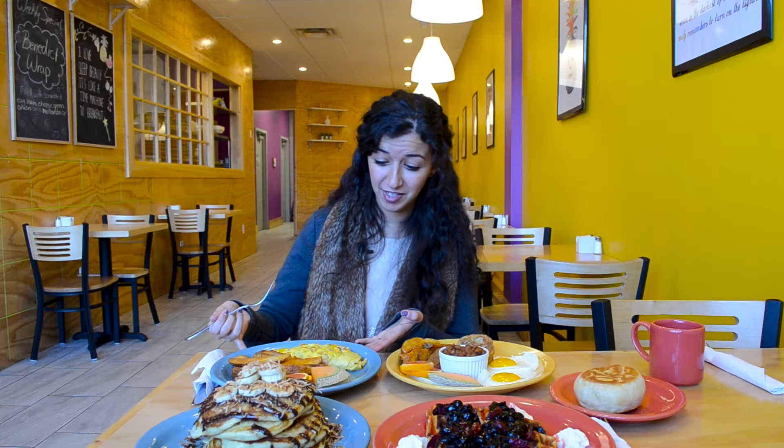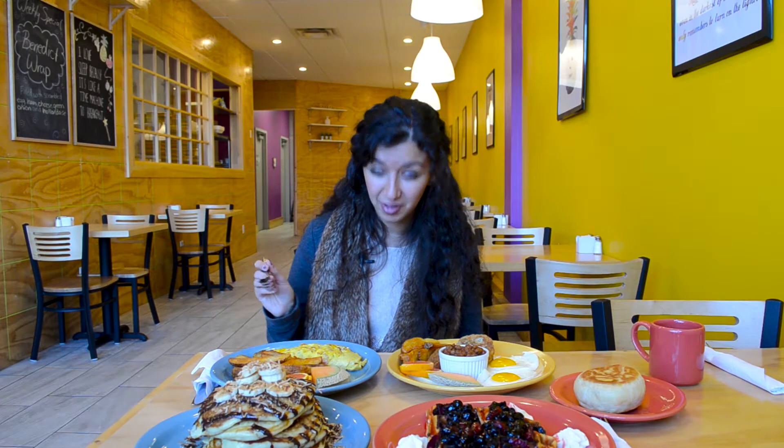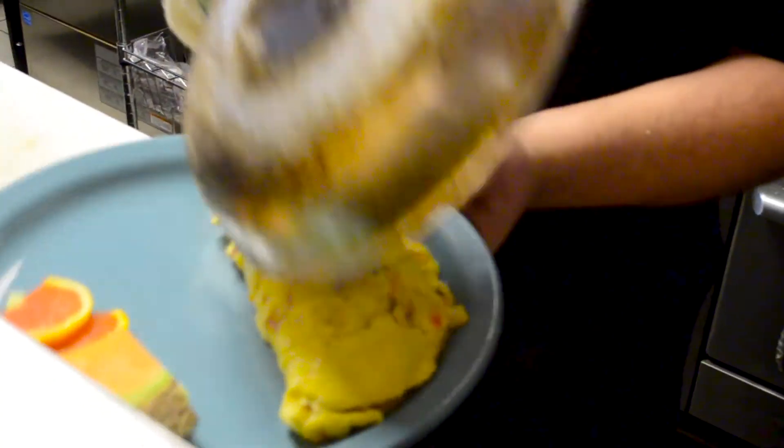Over here we have the Western and this looks incredible. It has ham, peppers, onions — all my favorite ingredients — and lots of cheese.